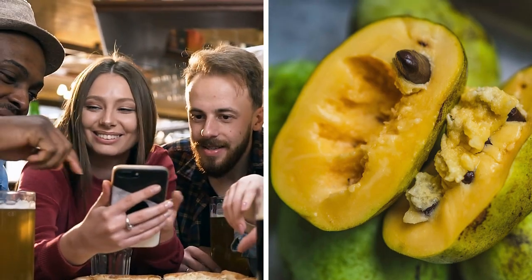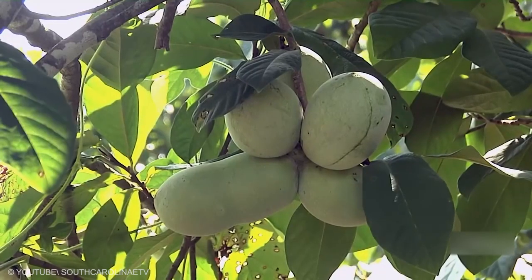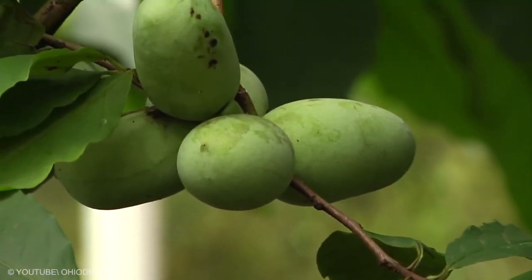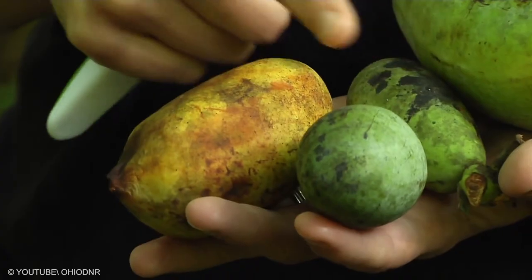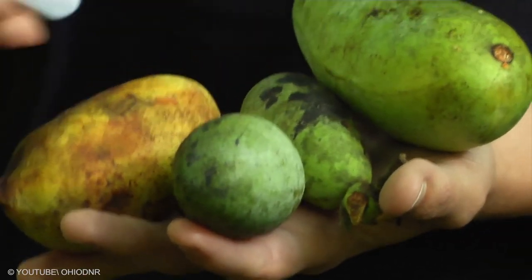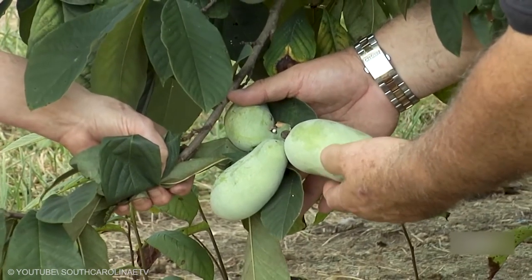Paw Paw: did you know pawpaw trees are male, female, or bisexual? It is important to be aware of this, as male specimens don't bear fruit, and female trees will need a male partner standing a few meters away so they can reproduce. The vines produce flowers that have both male and female functioning parts.